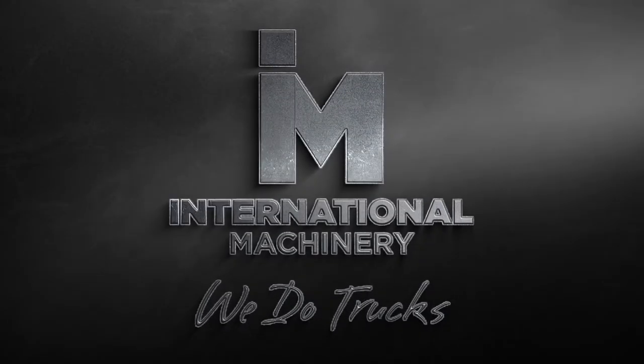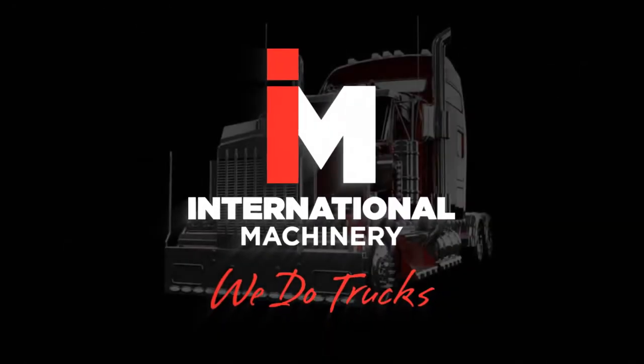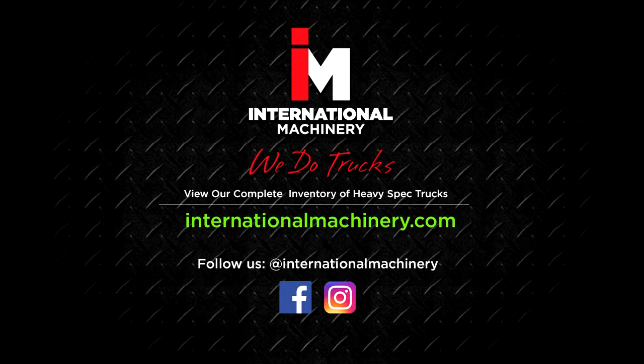Don't forget to like and subscribe to our channel for more heavy spec truck reviews and features. Follow us on Instagram and Facebook for more at International Machinery. Share this video!